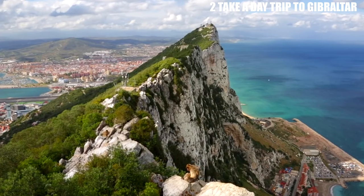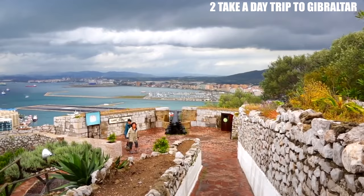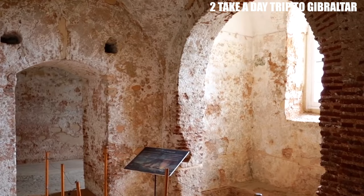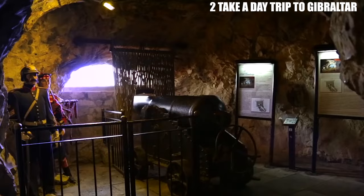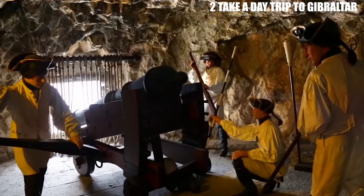In addition to the Rock of Gibraltar and the Barbary macaques, there are plenty of other attractions to explore in Gibraltar. The Upper Rock Nature Reserve is a must-visit for nature lovers, with its diverse range of flora and fauna, including rare bird species and plants unique to the region. History buffs will appreciate Gibraltar's rich cultural heritage, with its impressive fortress and military tunnels used during World War II. The Great Siege Tunnels are a popular attraction, offering visitors a glimpse into Gibraltar's military past.